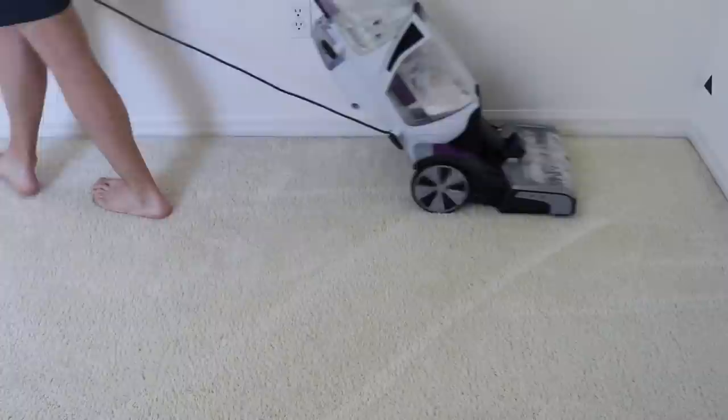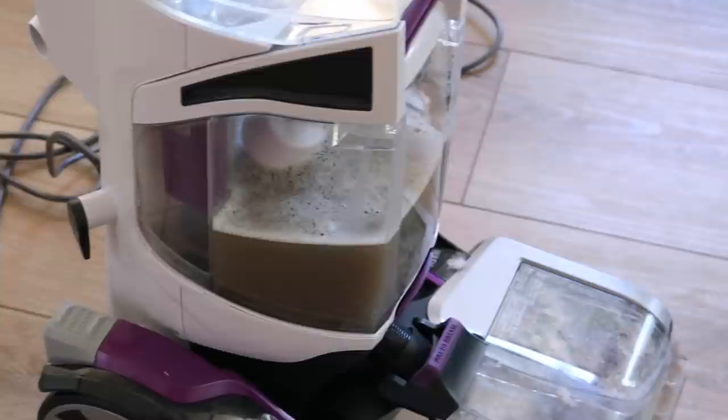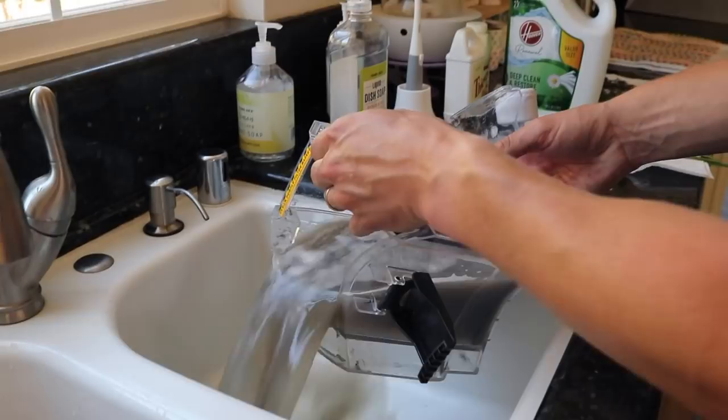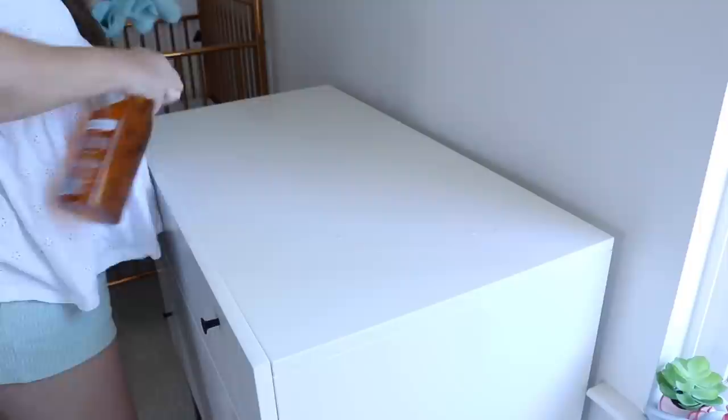It also has a spot cleaning wand, so it's perfect if you have pets. If they have any sort of accident you can pre-treat that with the spot cleaning wand. If you want to check this out on their website, it's currently on sale — I will have a direct link down in the description box. Here's our dirty water in the end; I saw somebody on TikTok call it 'the forbidden chai tea,' which is so gross but so funny. In the end you just dump everything out, give everything a rinse, let it dry, and it's that easy. Thank you again to Hoover for sponsoring this video.